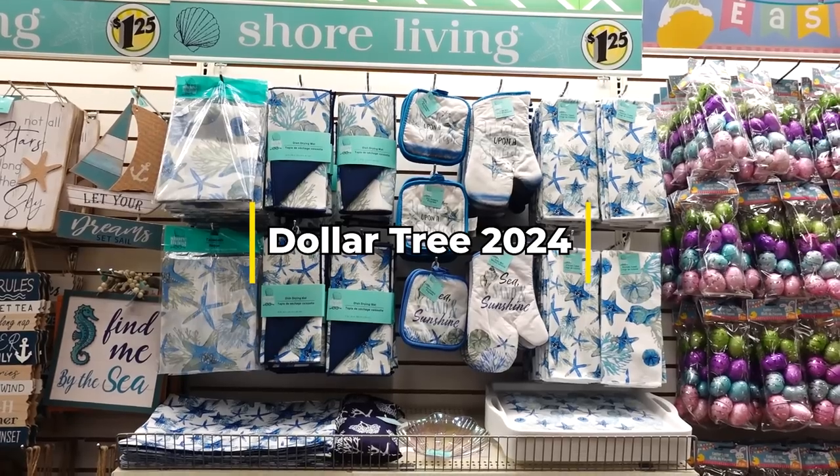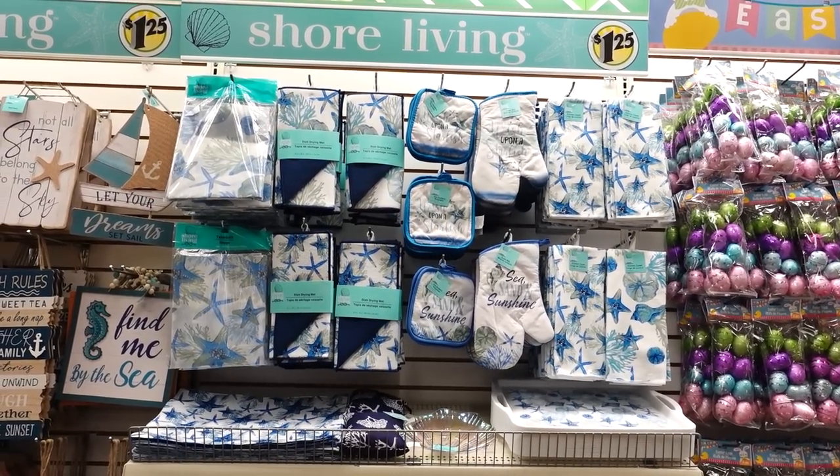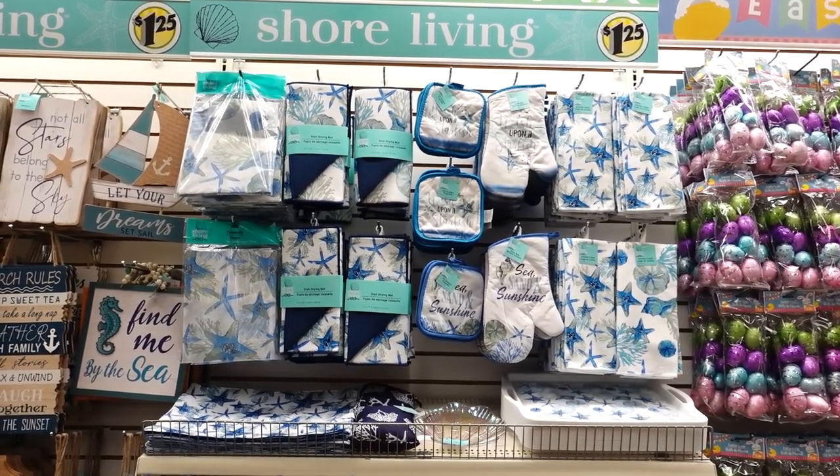Hey, how you doing today? I'm gonna start off over here in the Shore Living Collection. I'm at Dollar Tree on Hall Road if you stay in Michigan, because I didn't see the potholders and the new stuff they got out.